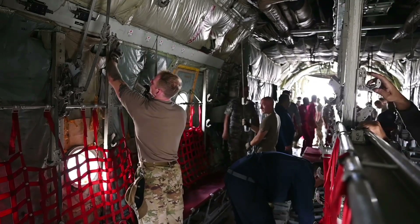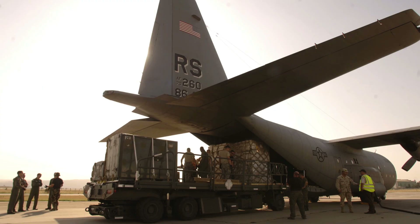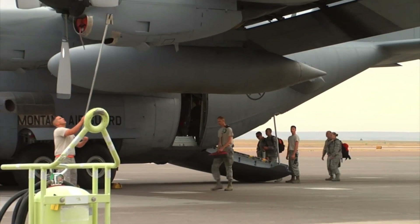The C-130 can be rapidly reconfigured for various types of cargo, such as palletized equipment, floor-loaded material, airdrop platforms, container delivery system bundles, vehicles, and personnel or aeromedical evacuation.